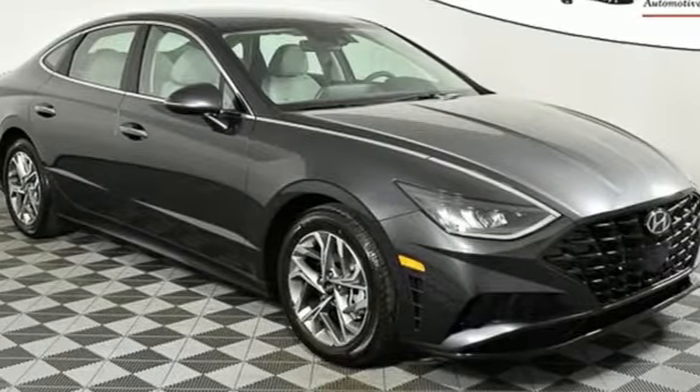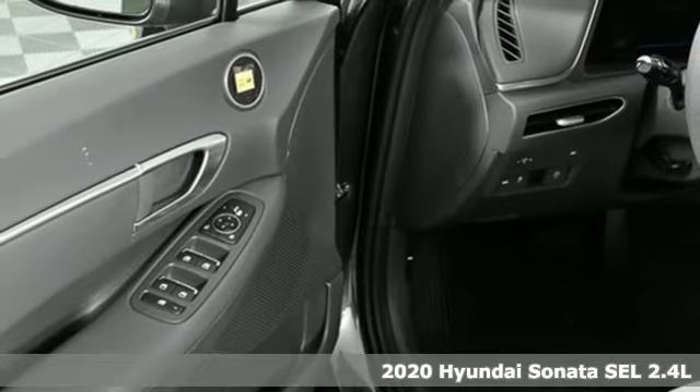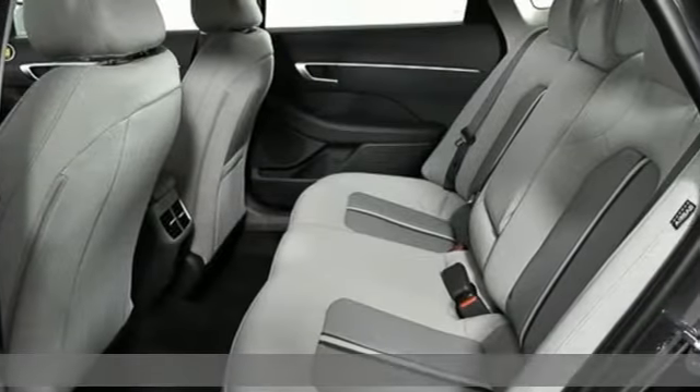It's a new 2020 Hyundai Sonata. Beautifully sculpted, this efficient mid-size sedan is more than meets the eye with endless comfort and impressive power.